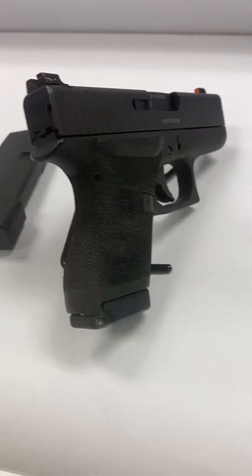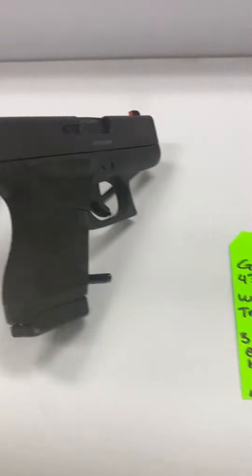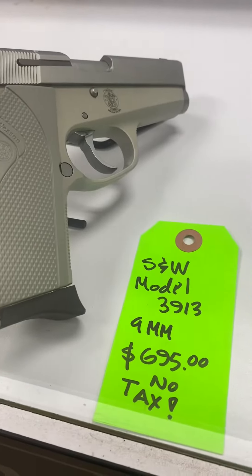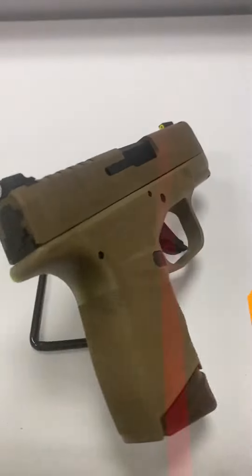We got a consignment Glock over here with night sights, magazine extensions, and a holster — the customer wants $650 out the door for that. This is another consignment — a really nice, rare piece made back in the '80s: a Smith & Wesson Model 3913.